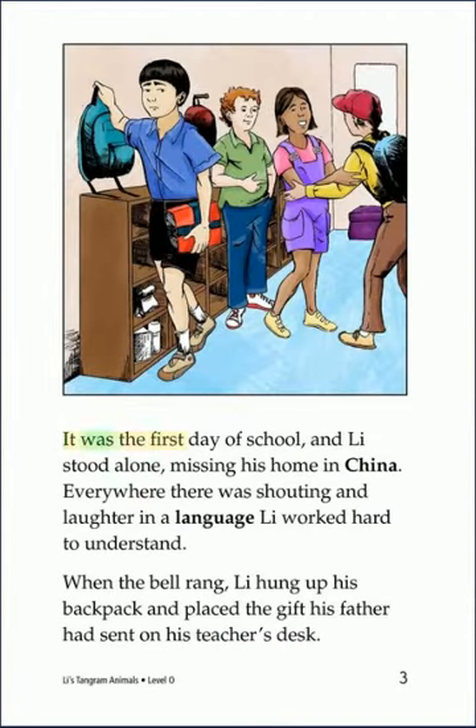It was the first day of school, and Lee stood alone, missing his home in China. Everywhere there was shouting and laughter in a language Lee worked hard to understand. When the bell rang, Lee hung up his backpack and placed the gift his father had sent on his teacher's desk.